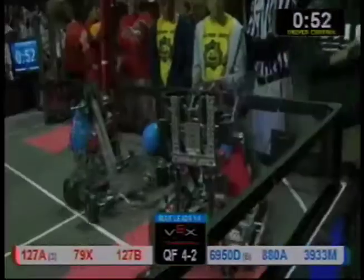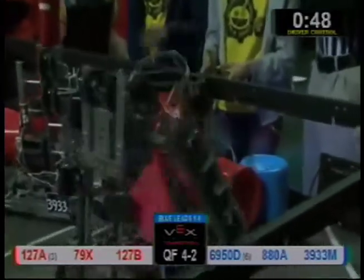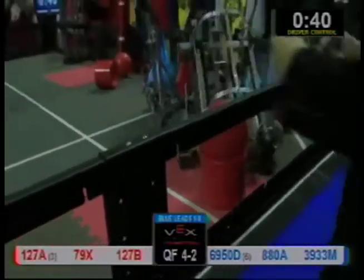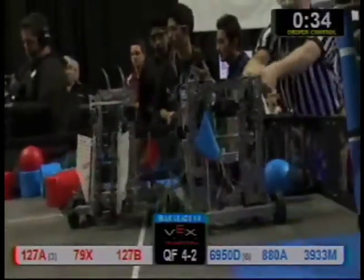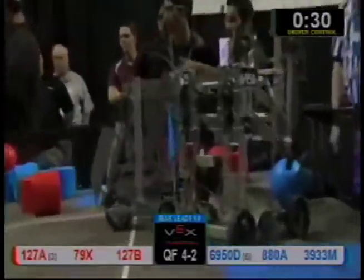39-33's got a pending call over here involving 127A. 127A's trying to work out of there. 39-33's playing a little defense. We've got another part on the field — robots are shedding parts all over the field here. 127A's trying to pick up a ball and a barrel. 69.50D and 127B are both back up and running.